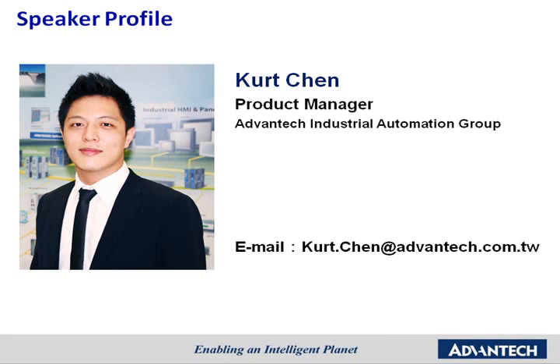To help us understand more about this small device for big applications, we have invited Kurt Chen, a product manager of Industrial Automation Group, to join us today. Kurt has been working as a product manager for remote input-output solutions at Advantech for five years and is very knowledgeable about the Atom modules and their applications. Welcome Kurt, and thank you for joining us today.